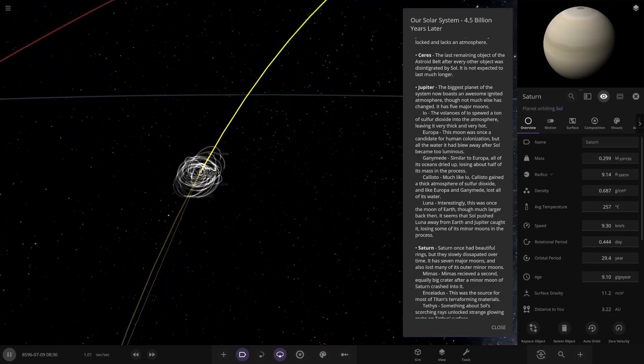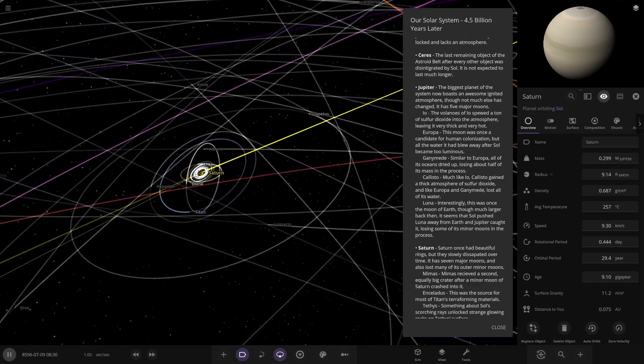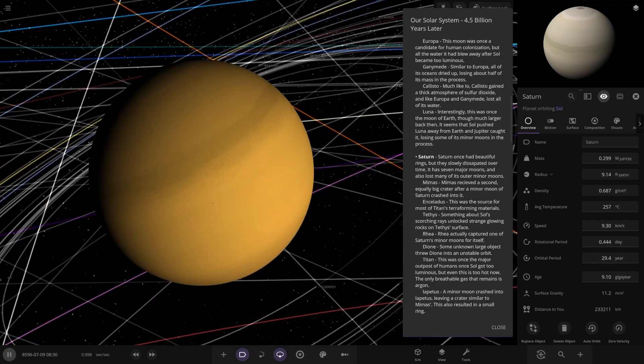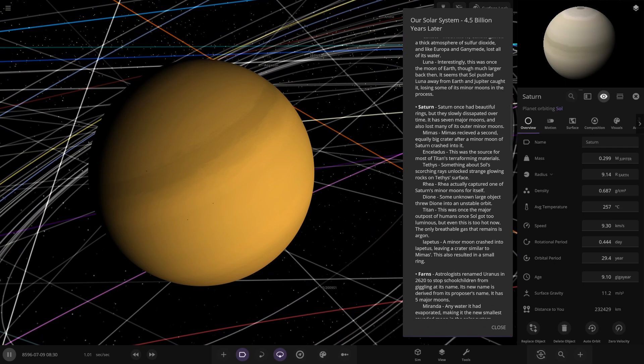Moving on — Saturn. Now how is Titan doing? Interesting — Titan must be a really hot Venus-type world. So Saturn has no more rings; they would have long disappeared. Saturn once had beautiful rings but they slowly dissipated over time. It has seven major moons and also lost many of its outer minor moons.